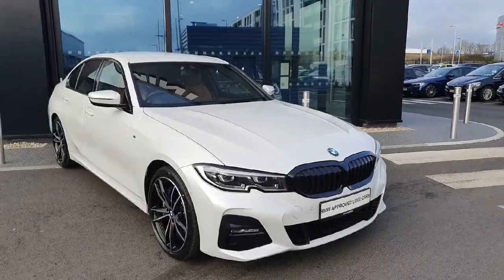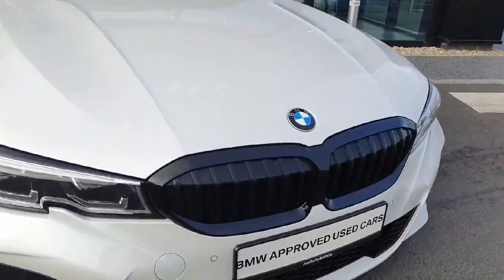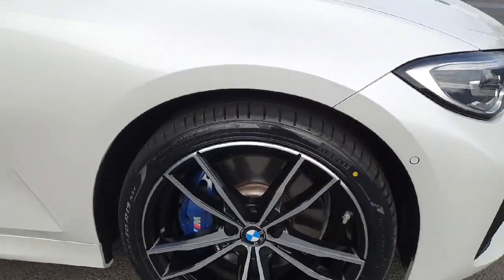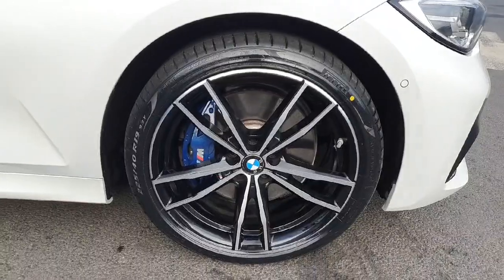The car is finished in this gorgeous metallic white color, so let's start here at the front. We have those beautiful black kidney grills, LED headlights and spotlights, and coming on the side of the car we have those stunning 19-inch alloys with the blue calipers on it.